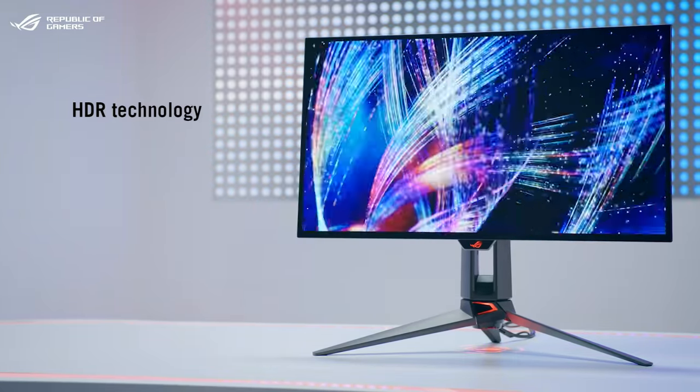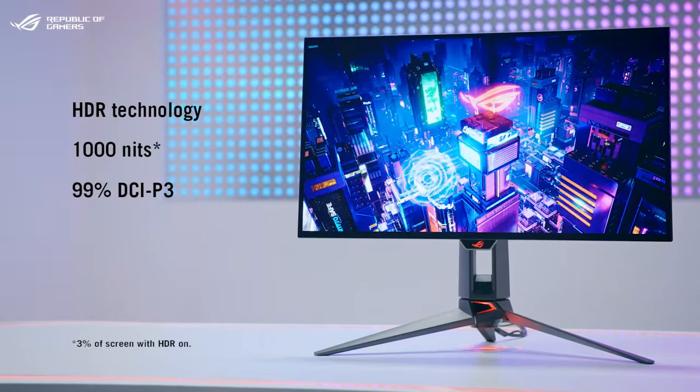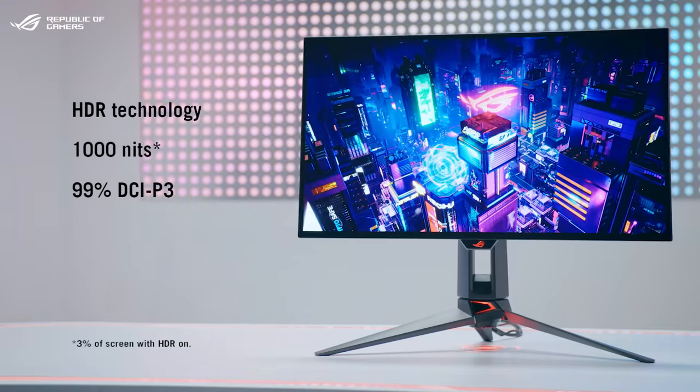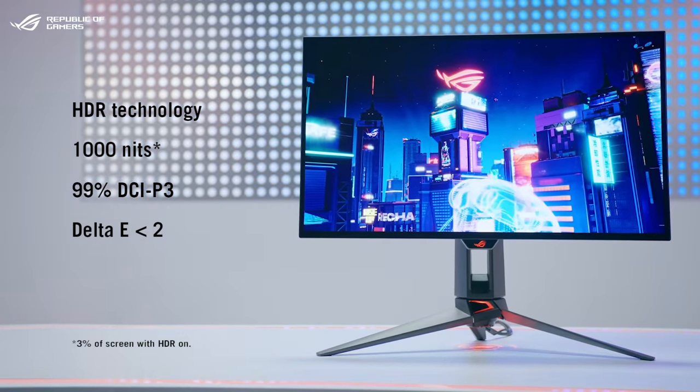It also supports HDR technology, hits a peak brightness of 1000 nits, and features 99% DCI-P3 color gamut. It's factory-calibrated to Delta E less than 2 color accuracy.